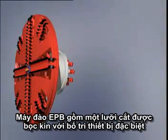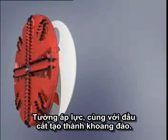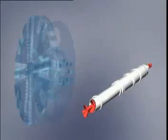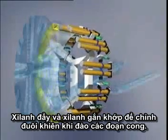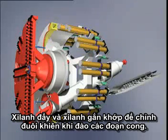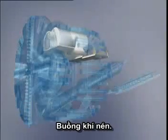An EPB shield consists of the widely closed cutting wheel with special tools arrangement and a centre-free ring drive, a pressure wall with stators which form the excavation chamber together with the cutting wheel, a screw conveyor and a conveyor belt to transport muck, and thrust cylinders and articulation cylinders for inclining the tail skin when driving curves.